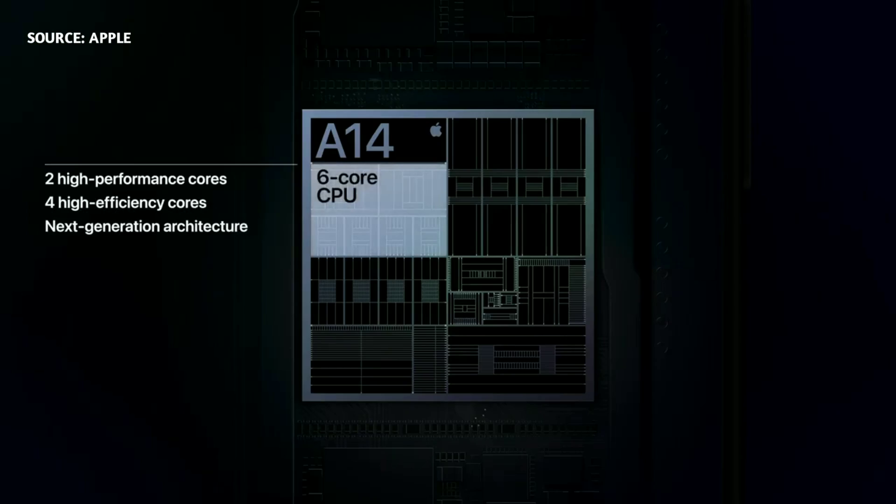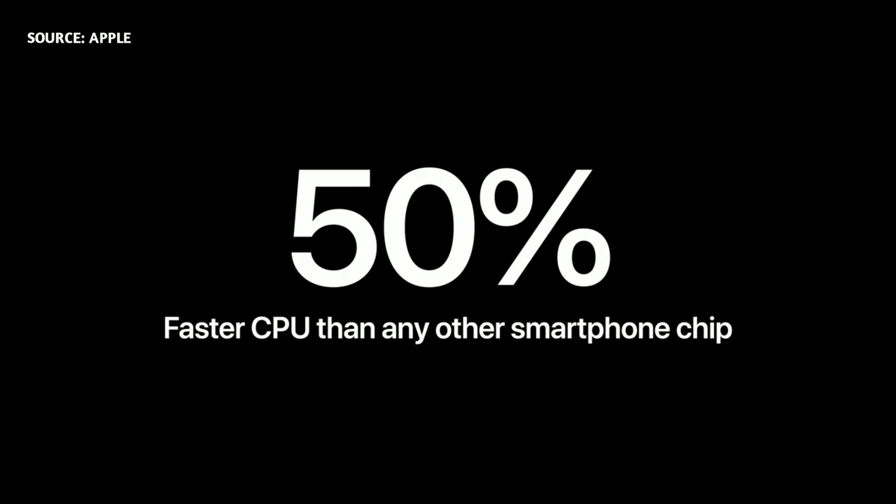A14 improves performance and efficiency across the entire design of the chip, starting with the CPU. The new 6-core CPU in A14 is the fastest CPU in any smartphone — in fact, it's up to 50% faster.